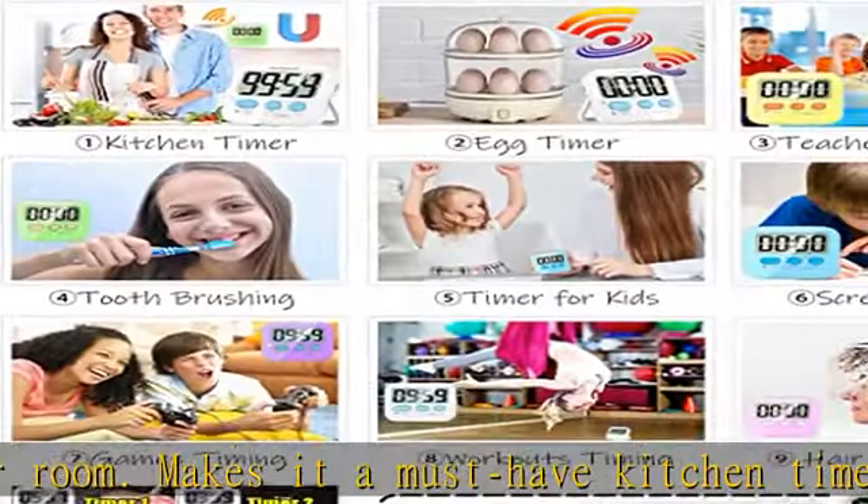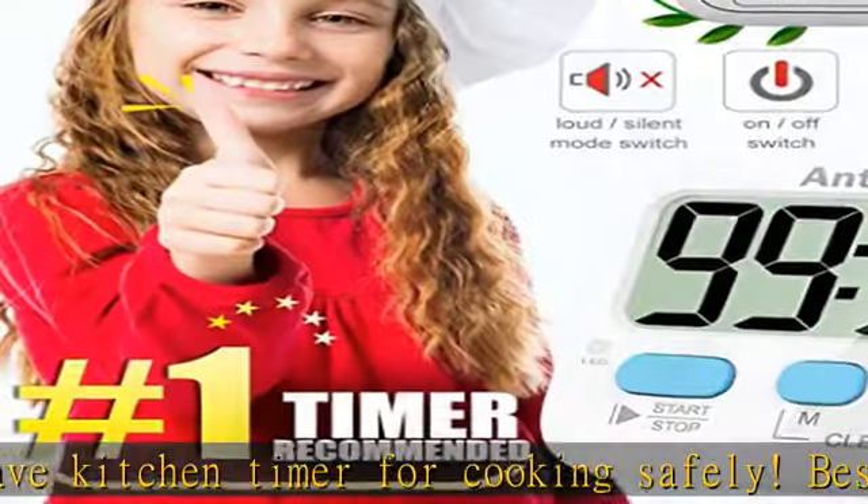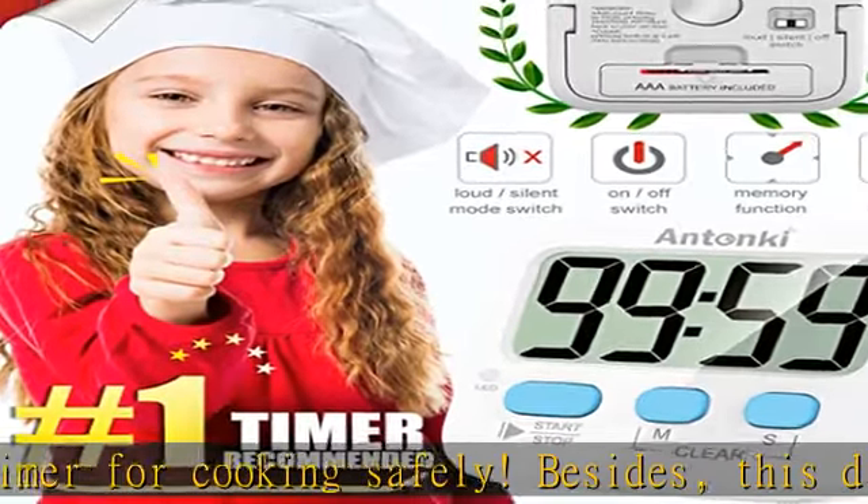Whether you're cooking eggs in the kitchen, or you want to set a timer for kids in the classroom or at homework, this upgraded portable timer comes in very handy.